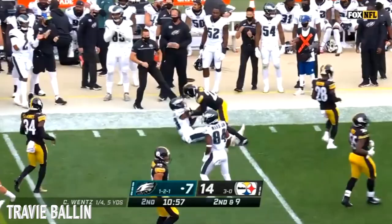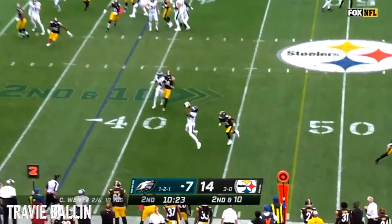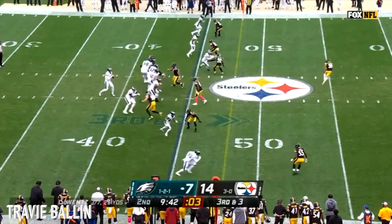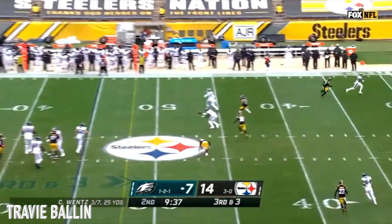Lefty backfield as Wentz throws to the outside and the catch is made by one of the heroes from Landon. Second and 10. Wentz complete — it's Fulgham. He's gone to Fulgham three straight times. Third down and three, Wentz escapes, stays on his feet, throws, and it is Fulgham who makes the catch.